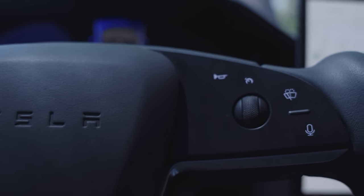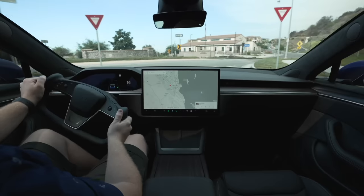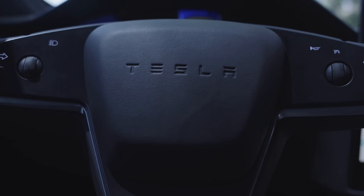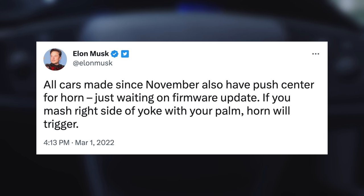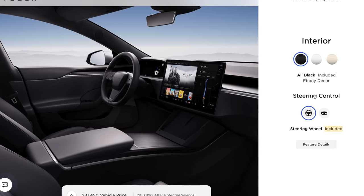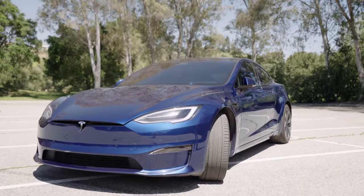The first is the ridiculous touch-sensitive horn button on the yoke or steering wheel. For some reason Tesla got rid of a traditional horn on the yoke, and it's nearly impossible to get used to. Good luck perfectly tracking down that little button to press when the wheel is upside down on a turn. What annoys me even further is that in March of 2022, over a year ago, Elon Musk said quote: 'all cars made since November also have push center for horn, just waiting on firmware update.' That update still hasn't arrived — even as Tesla has now made the round wheel the default for the Model S. You'll still have to relearn the horn pressing skill, which is only really necessary when you have zero seconds to think and need to prevent an accident. This is one example of why you should never buy a Tesla with the promise of a future update — buy it for the features it delivers today.